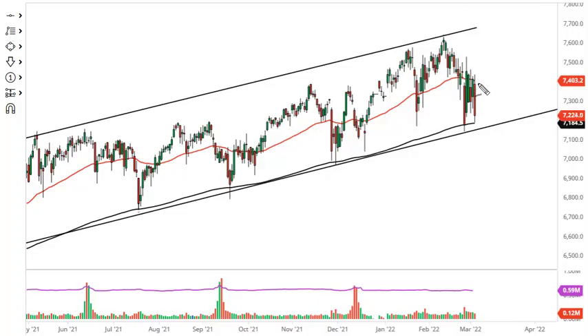From Daily Forex, this is Chris taking a look at the FTSE 100. As you can see, we are testing the 200-day EMA. We did bounce just a bit, but it does look like there's a lot of downward pressure. All things being equal, the uptrend line for the channel suggests that we are perhaps in an area where buyers may come in based upon value.